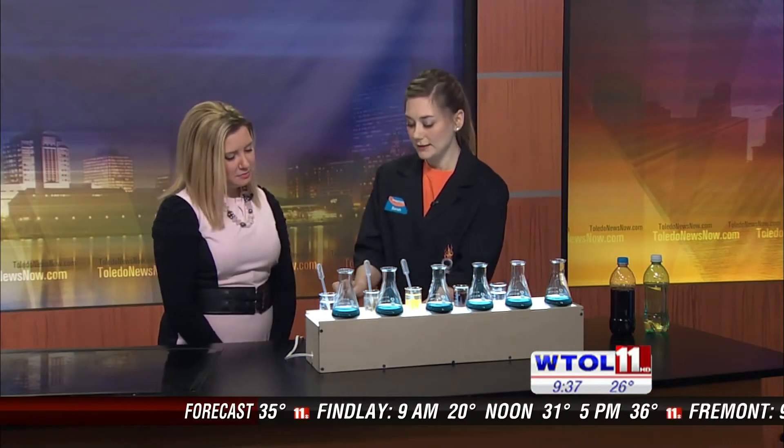We're going to test the pH, do some chemistry today — test the pH of some different candies. I've actually got some Sweet Tarts in my mortar and pestle here, so I'm going to go ahead and have you grind those up.